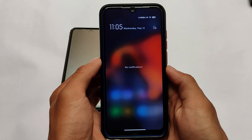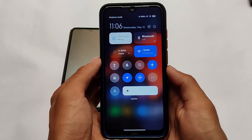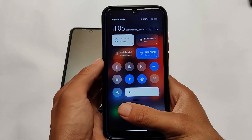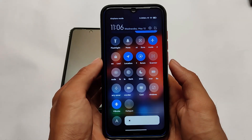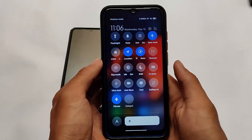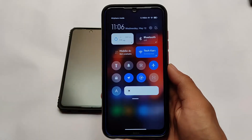You can simply swipe between the control center and the notification panel. There's also a new feature available in MIUI 12.5 India Stable for Redmi Note 10 Pro and Redmi Note 10 Pro Max. If you're a Redmi Note 10 Pro user, MIUI 12.5 India Stable — even Global Stable — is not released yet, but it will be released very soon.